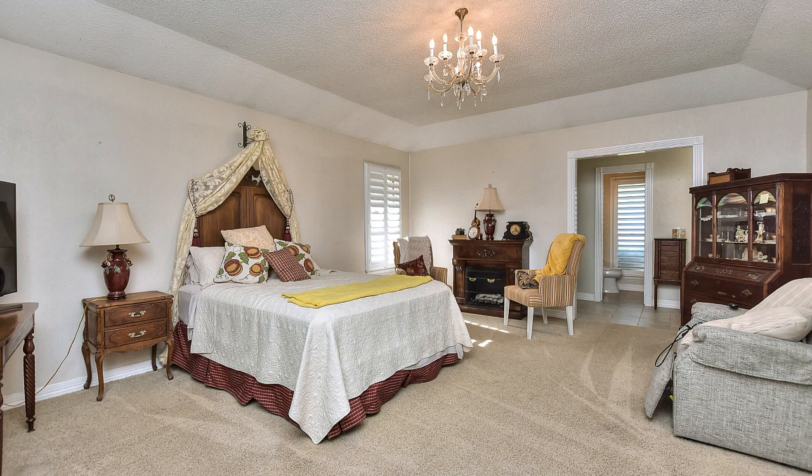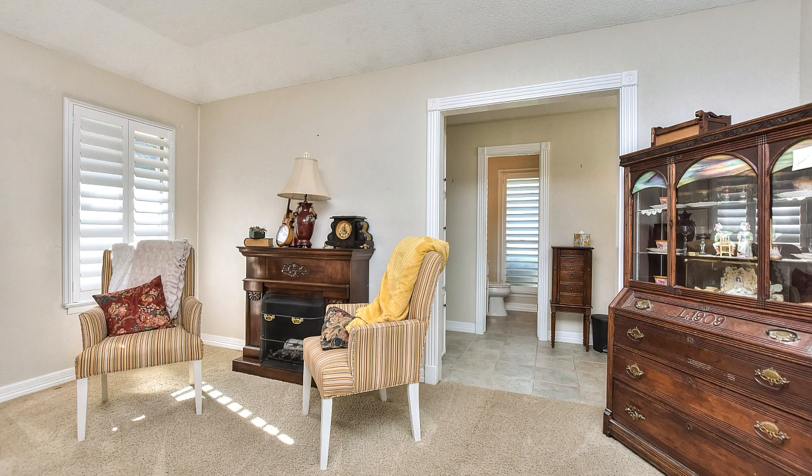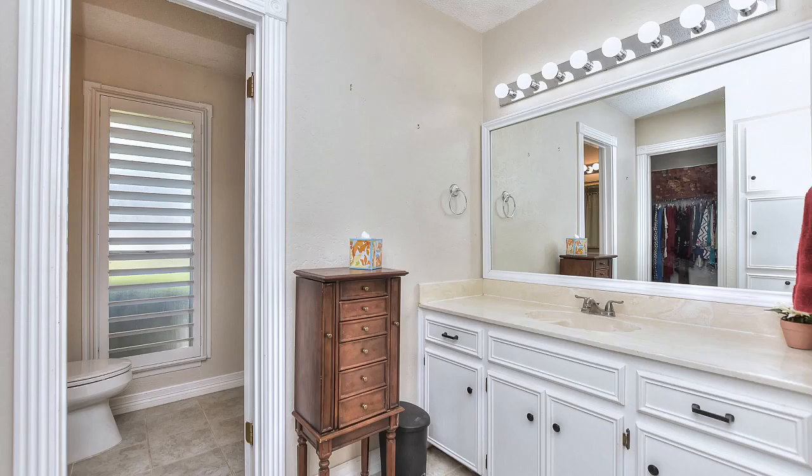This kitchen would be easy to open up to the family if you wanted to. The master is located privately and it is fantastic — look how huge this is. Again, the plantation shutters, the coffered ceilings, and even room for a sitting area, reading area, whatever you'd like.